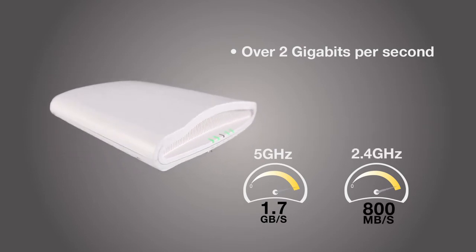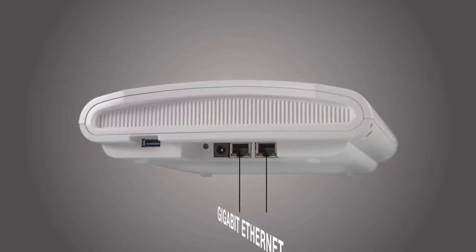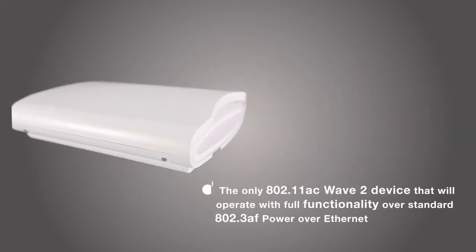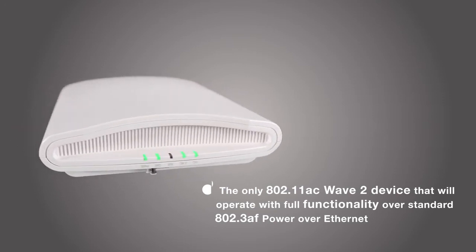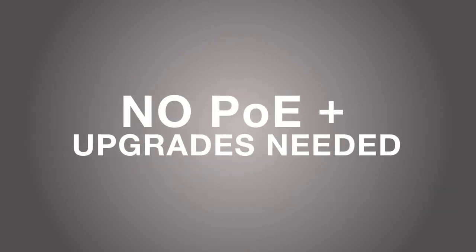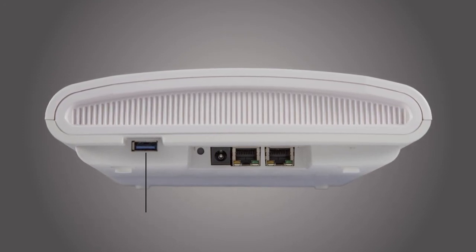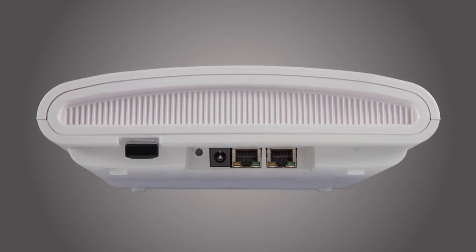With the R710, Wi-Fi has never gone faster and farther. The R710 has 2 gigabit Ethernet ports and stands alone as the only Wave 2 device that will operate with full functionality over standard 802.3AF power over Ethernet, so there's no need to invest in more expensive, higher-powered PoE switches. Included in each R710 is a USB port for hosting Internet of Things devices such as Bluetooth low-energy smart beacons, enabling new business models and enriched user experiences.